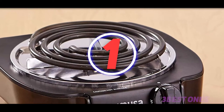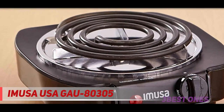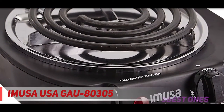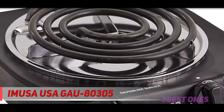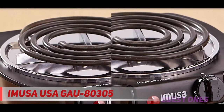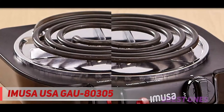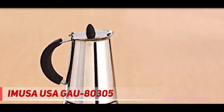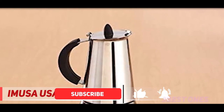And number one on this list: the Emusa USA GAU-80305. Some shoppers prefer to buy local, so if you're drawn to American brands, you will love this one whose name literally spells 'I am USA.' At 1100 watts, this is the most energy-efficient hot plate we've looked at. It's a cute cooker with its semi-shiny black housing and glossy gray drip tray. Emusa has a squarish silhouette of about 9 inches with rounded sides.